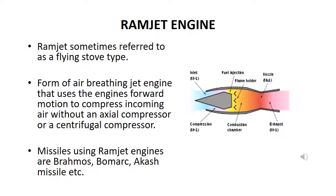Ramjet engines, sometimes referred to as a flying stove type, are a form of air-breathing jet engine that uses the engine's forward motion to compress incoming air without an axial compressor or a centrifugal compressor. Missiles using ramjet engines include BrahMos, BOMARC, and Akash missile.